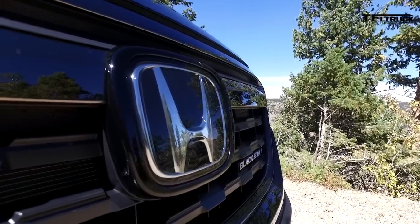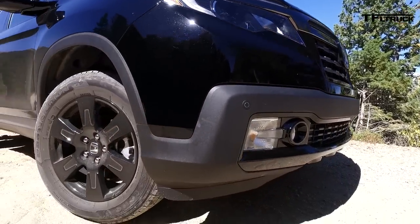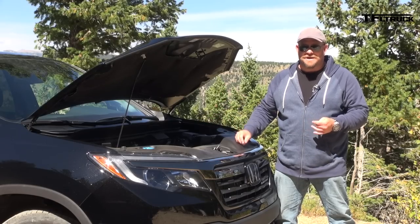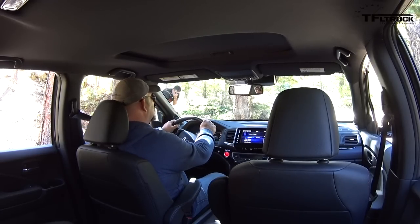We have proven that with towing, city driving, highway driving, and drag racing, this is one of the better engines available for a mid-sized truck. I know it's hard to believe. All right, here we go — obstacle number two, the turn.